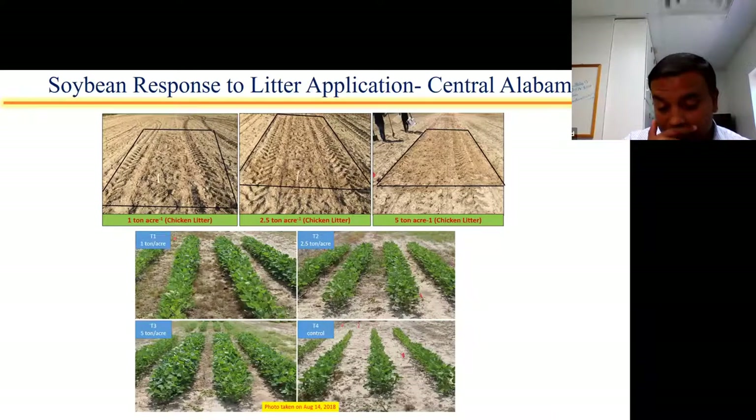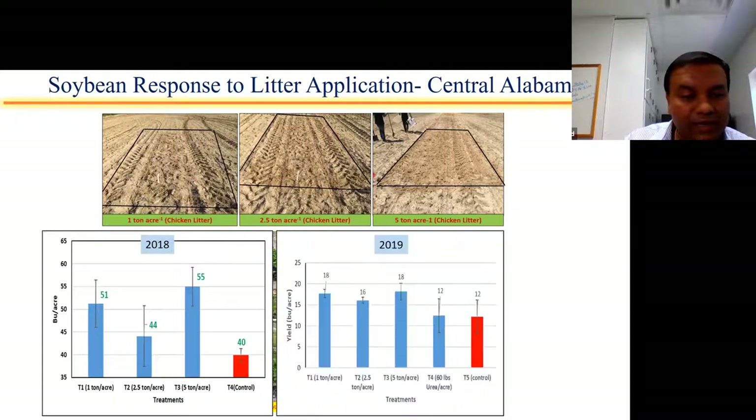The whole point is to show the difference between control plots and the plots that received litter. In the bottom right corner is the control plot that received no litter, while the other three pictures are from plots that received litter. There is a distinct difference in growth and vigor of the soybeans. When it comes to yield, in 2018 — a normal year — we saw a 10-bushel difference between control and litter plots, whereas in 2019 there was only a four to five bushel difference.